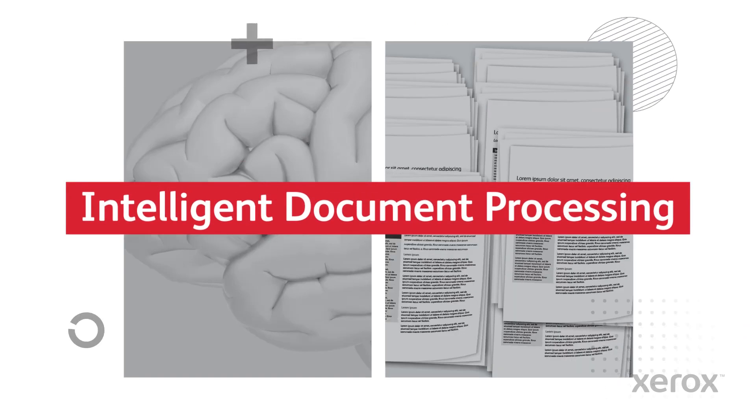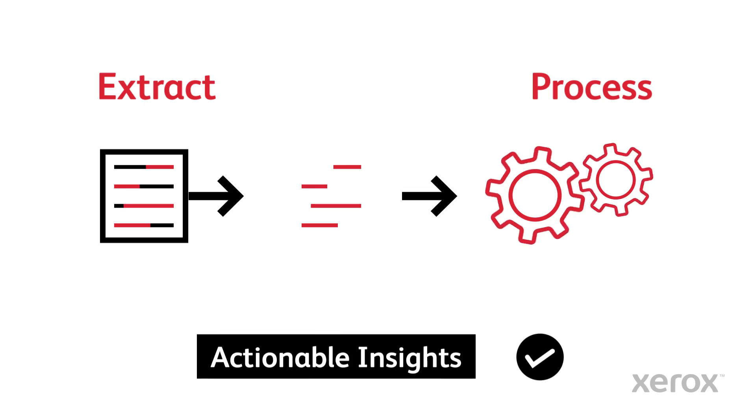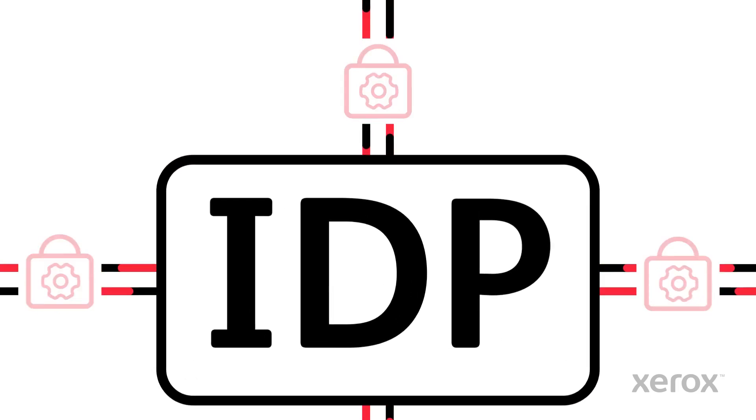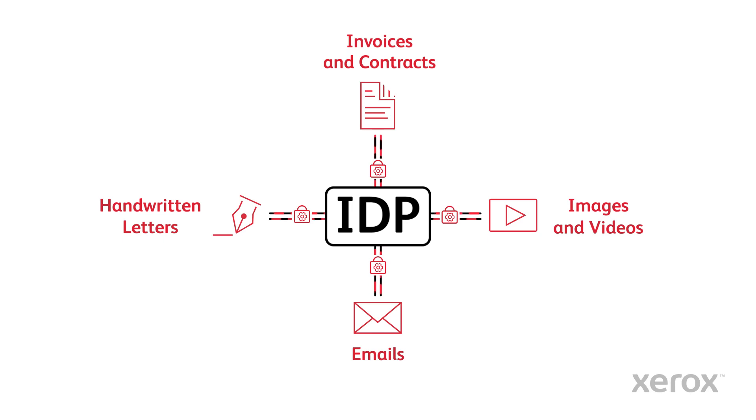Intelligent Document Processing, or IDP, can help you extract and process data and get actionable insights from the large amounts of documents and information you receive every day. It allows businesses to control data and extract value from semi-structured and unstructured documents, like emails, handwritten letters, invoices, contracts, images, and videos.